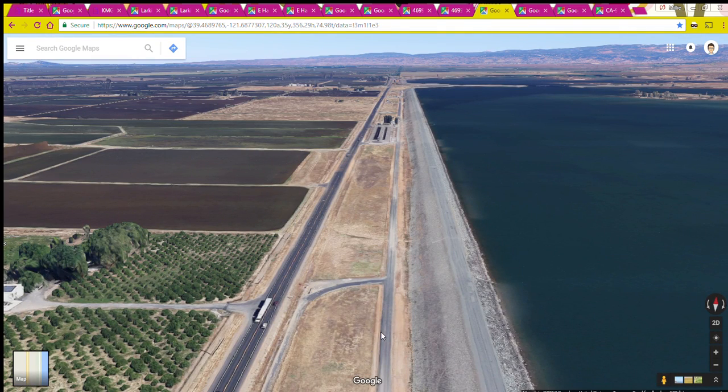If you keep going up Highway 99 you keep seeing this long dam on the right, and on the left you see a lot of rice fields. Rice is a big crop in this area because the climate is conducive for growing rice, along with the soil composition and the availability of water. Rice is a huge crop around here.